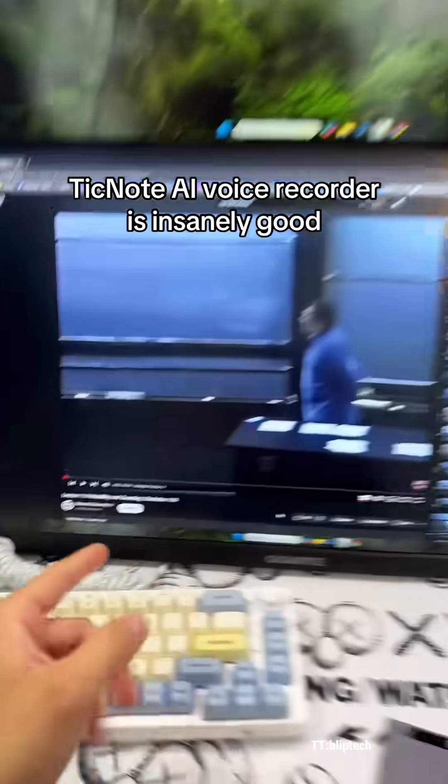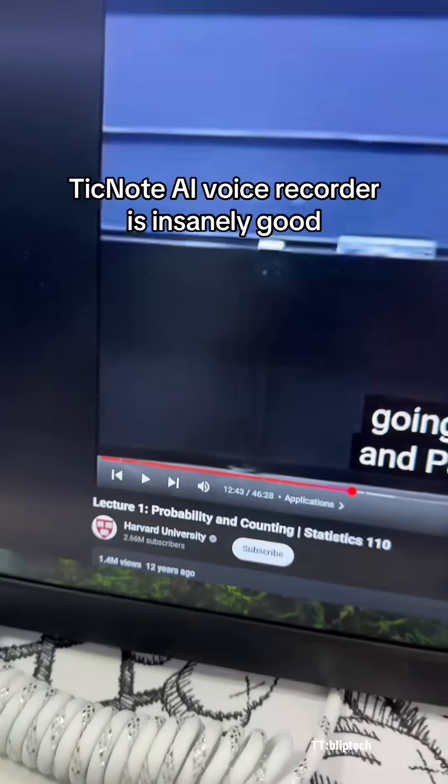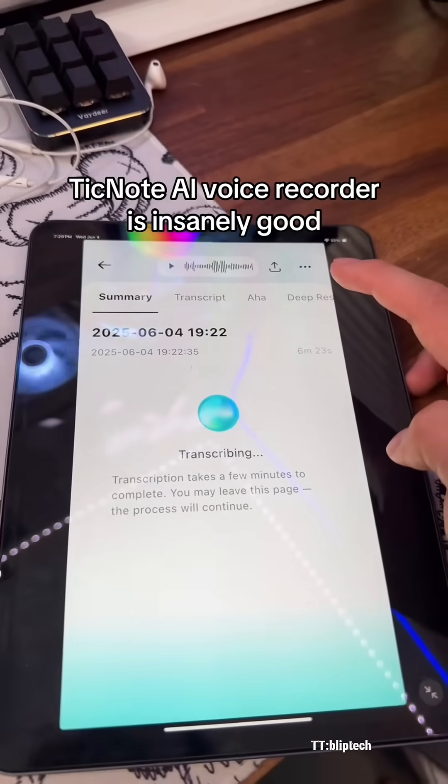Now, what better way to test it out than with a Harvard lecture? So let's go ahead and hit record on this thing and get it going. We got to about the 12-minute mark, and I did put the video on 2x speed. It's currently transcribing, so let's see what happens.